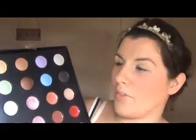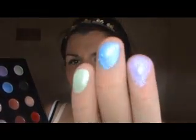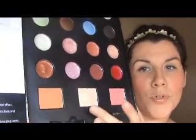I'll swatch some for you — this looks lovely. It looks turquoise there but it's actually blue. This is the green — that looks okay. And the purple. And this one is a bronze — very pigmented, see that?